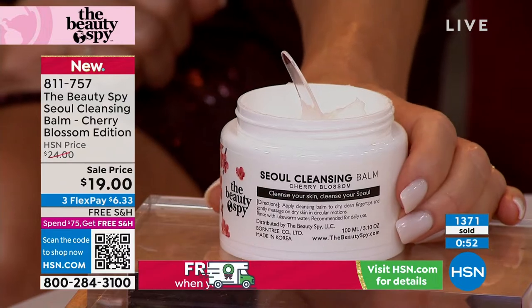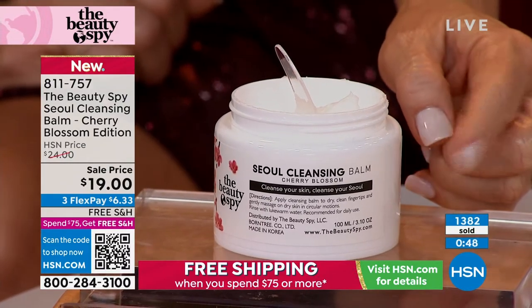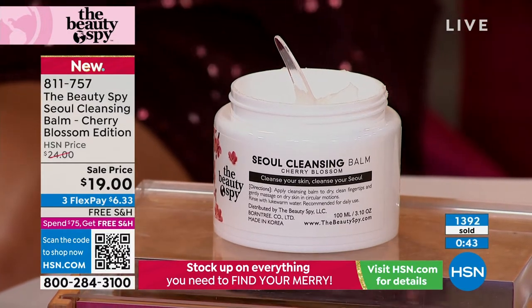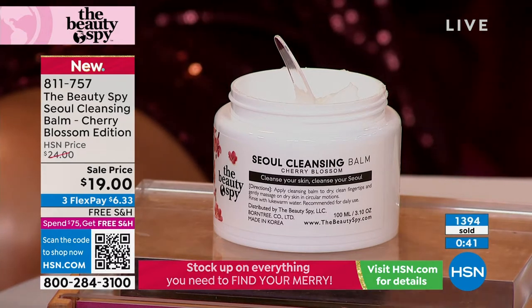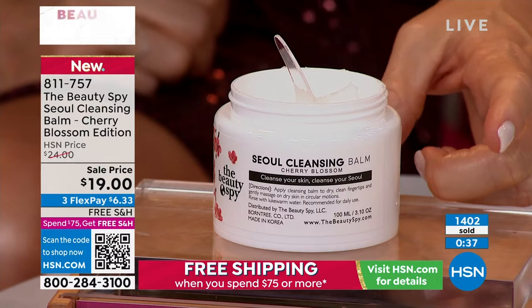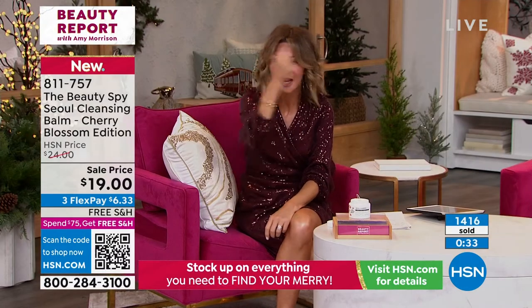Almost 2,000 ordered — please go to HSN.com to place your order so you don't miss out. The most important step in winning the war on aging is how you cleanse. If you've got that angry, thin, sensitive skin that almost hurts to wash — use this. I have the most sensitive skin and it gets even worse as I get older. We think we over-exfoliate, especially in winter; we need to keep that moisture in. We've got about 30 seconds to sellout.